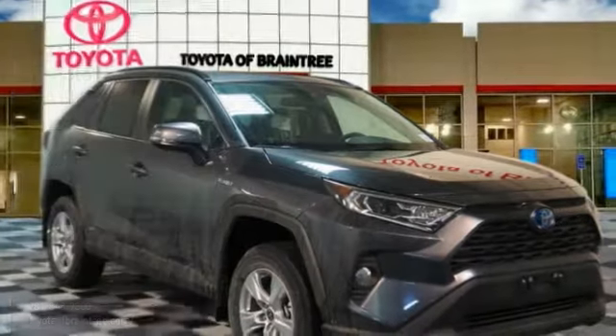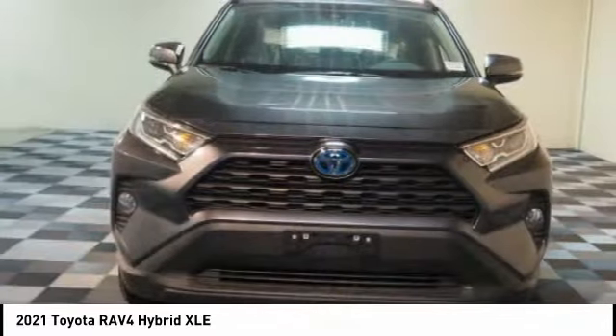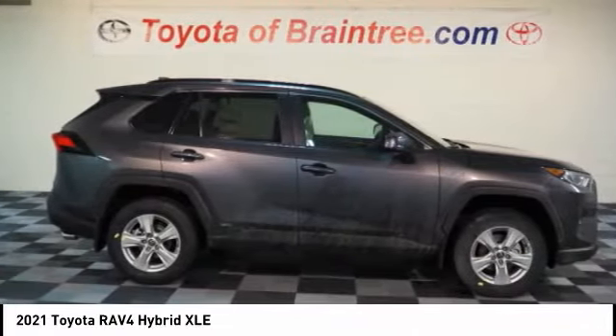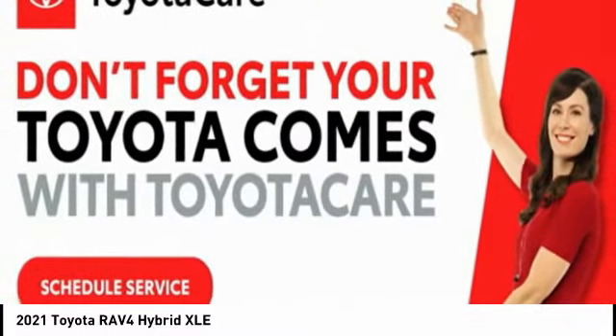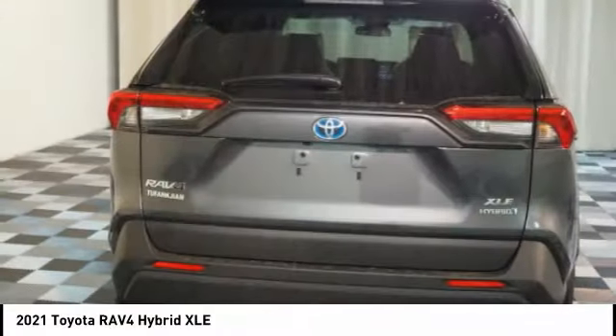In the 2021 RAV4 Hybrid, the Toyota RAV4 Hybrid offers a spacious interior, an abundance of technology, and safety features galore. When pairing all of this with a dynamic exterior, it's not surprising that everyone is talking about this vehicle.